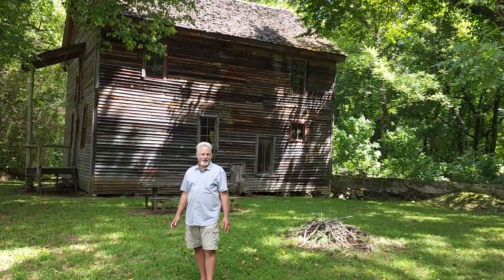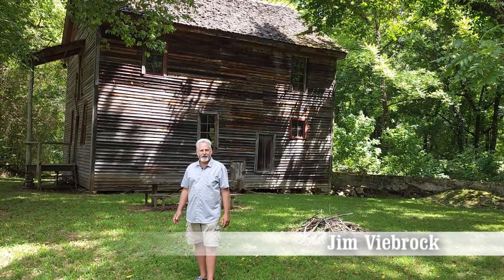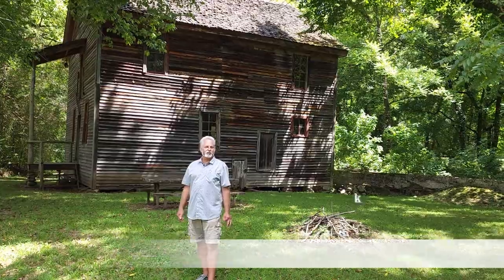We're in Northwest Arkansas today on the banks of the beautiful Buffalo National River, right here in Newton County. I'm Jim Veebrock and this is Boxley Mill. Let's take a look around.